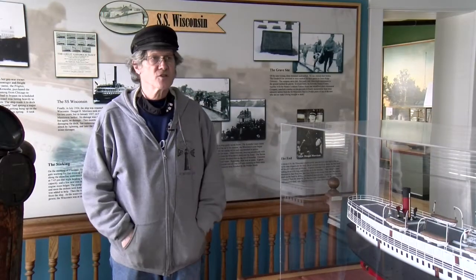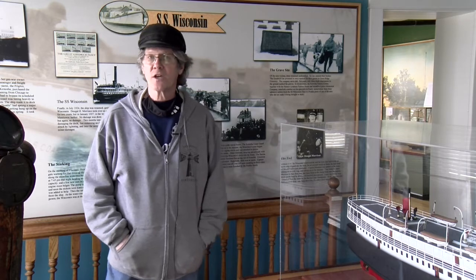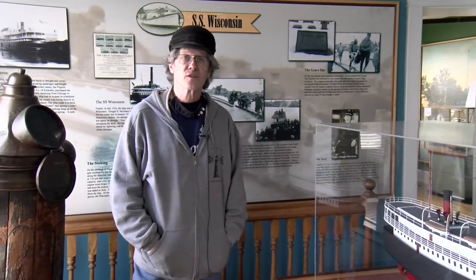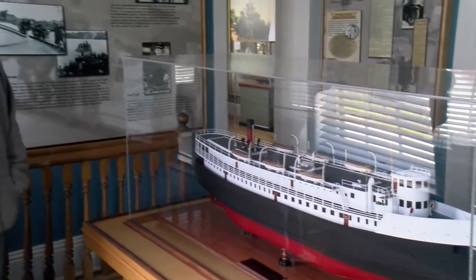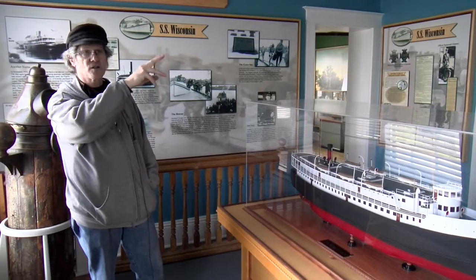Next we will go upstairs and discuss some of the shipwrecks and ship modeling, which is actually considered a lost art today. Welcome to our upstairs gallery — this is our SS Wisconsin room. These Great Lakes are actually like the oceans; they'll tear a ship apart just as badly if not worse. We actually have over 8,000 wrecks in the Great Lakes, over 3,000 in Lake Michigan alone, and only a thousand of them have been found. One of our famous shipwrecks is the SS Wisconsin — there's a model of it right here, a quarter-scale model that I built.